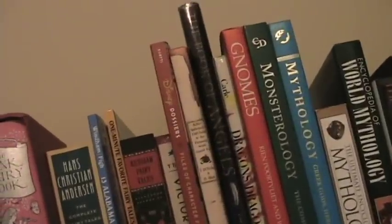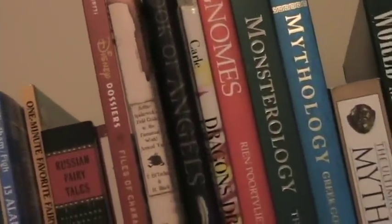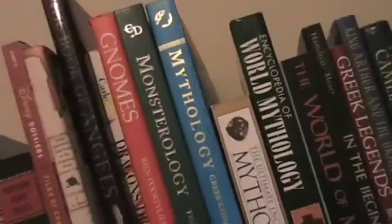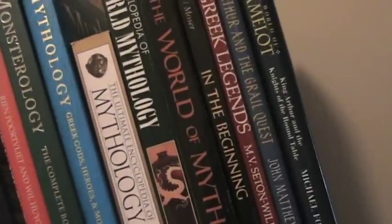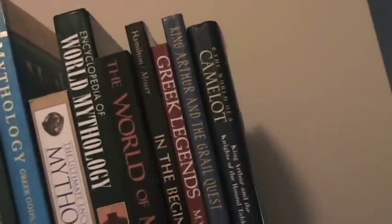Then we get into fictional mythologies, like Disney and Spiderwick Chronicles and Angels and Dragons — that is actually a children's book by Eric Carle, but it's really pretty cool. And then we get into classical mythology. This is just Greek mythology. These are encyclopedias of all world mythologies. That is a collection of creation stories, Greek legends, and then we have King Arthur and Camelot at the end.